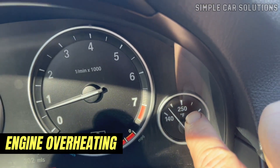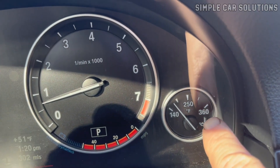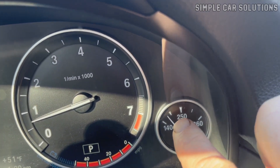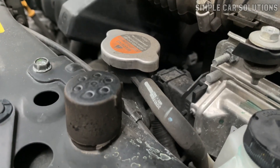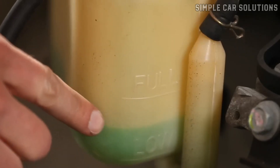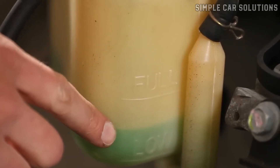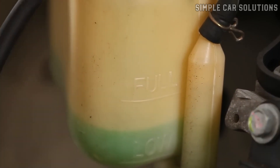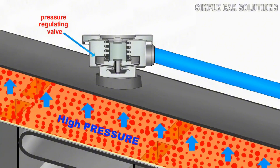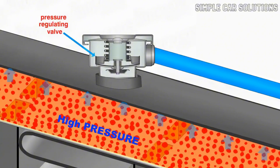You'll notice the temperature gauge rising as the engine warms up, eventually indicating that it's running too hot. When this happens, coolant may start bubbling out of the radiator's overflow, and the reservoir could be low or even empty because the coolant has been expelled due to the excessive heat. Overheating due to a stuck-closed thermostat is one of the most common signs of thermostat failure.